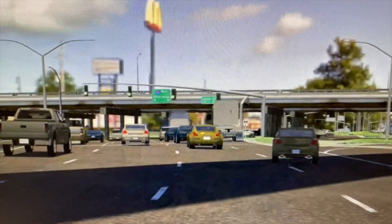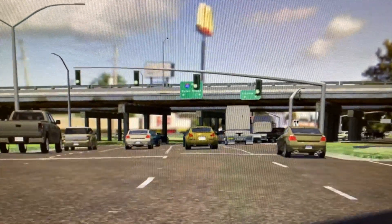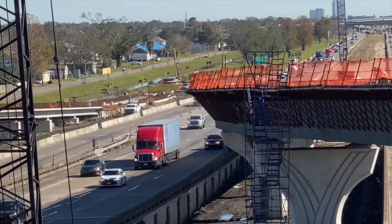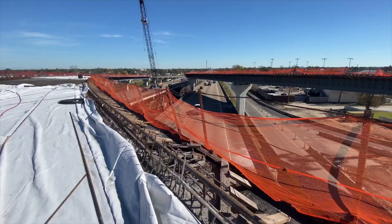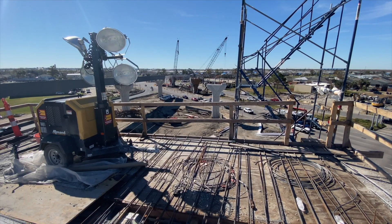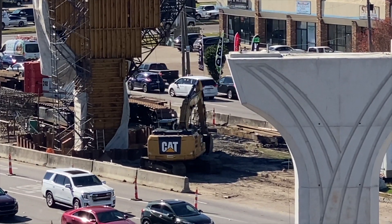All this together will improve the traffic and allow traffic for years to come to function properly in this area. It's very important. This is for a lot of people their first impression of Louisiana coming and going from the New Orleans Airport, as well as for some of the daily commuters in this area going to and from work.